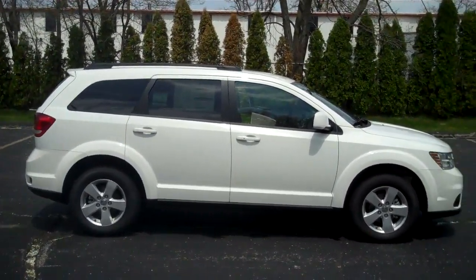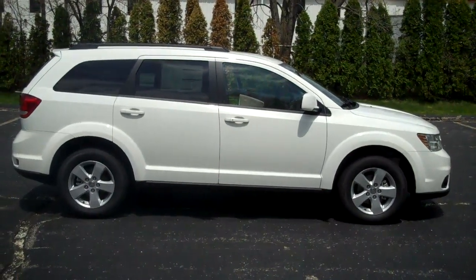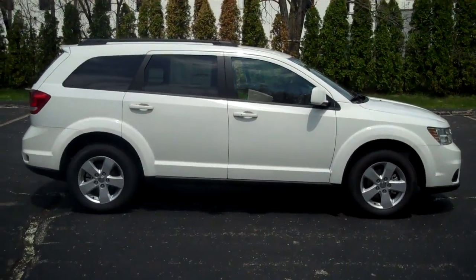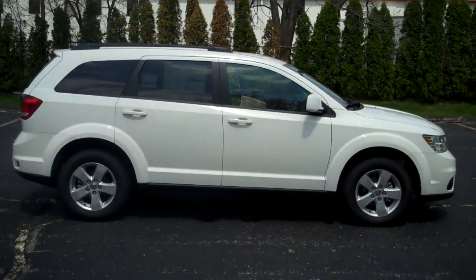Again, the 2011 Dodge Journey Main Street in white at Lock Monday Motors. Give us a call at 574-264-1174. Have a great day!